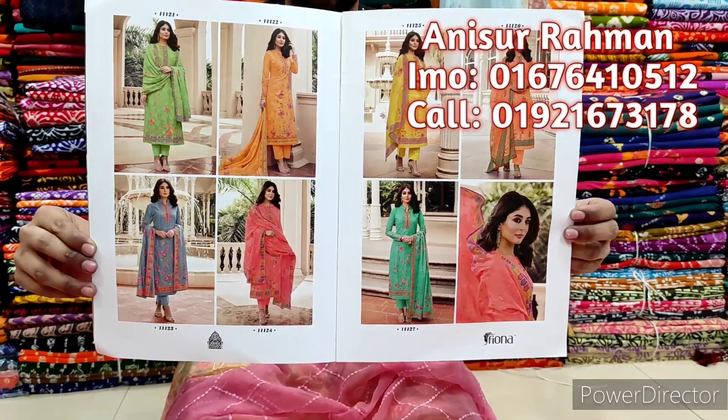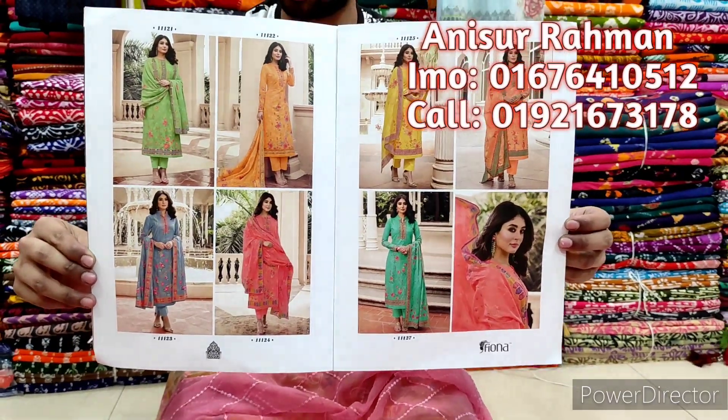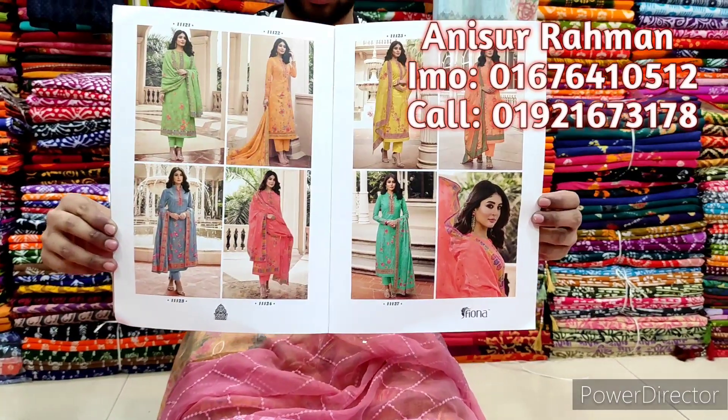Hello, welcome. I am Ani Churvahman Choice Fairer. This is an exclusive Indian party dress collection.